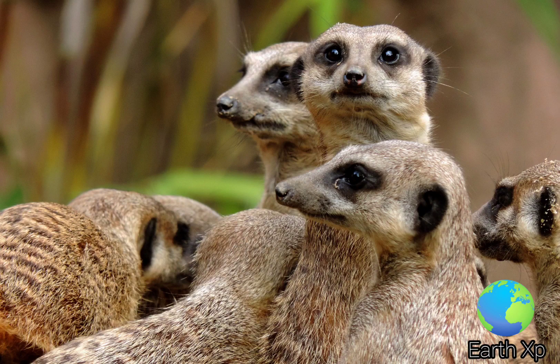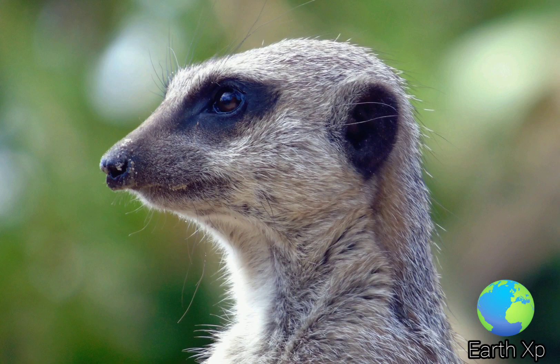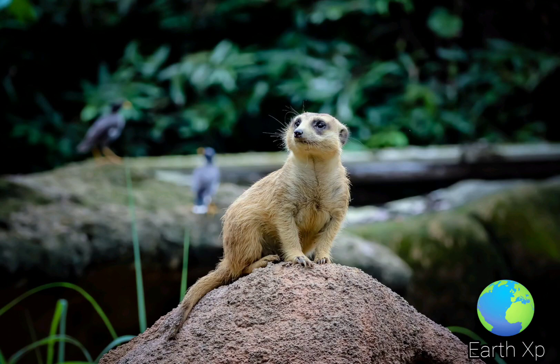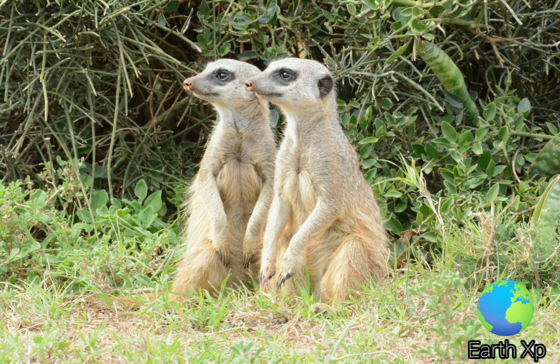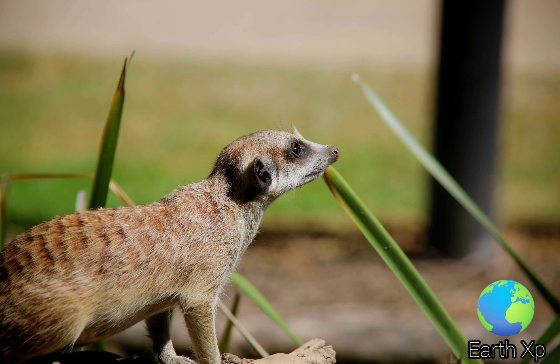It is characterized by a broad head, large eyes, a pointed snout, long legs, a thin tapering tail, and a brindled coat pattern. The head and body length is around 24 to 35 cm (9.4 to 13.8 inches), and the weight is typically between 0.62 and 0.97 kg (1.4 and 2.1 lbs).